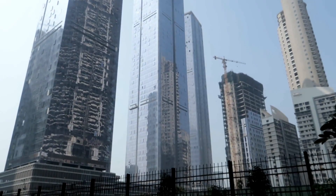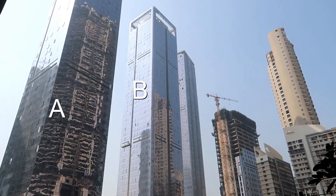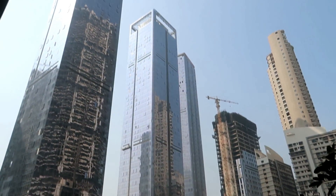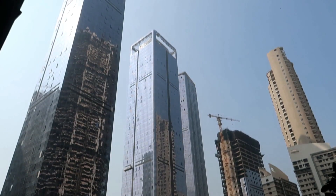This is India Bulls Blue, and it has four towers: A, B, C, and D. These towers have flats starting from 1 BHK and going all the way up to 10 BHK. There will be a little bit of noise because it is a construction site. The base price starts from 6.3 crore plus and goes all the way up to 100 crore plus. Yes — it's a 100 crore property.